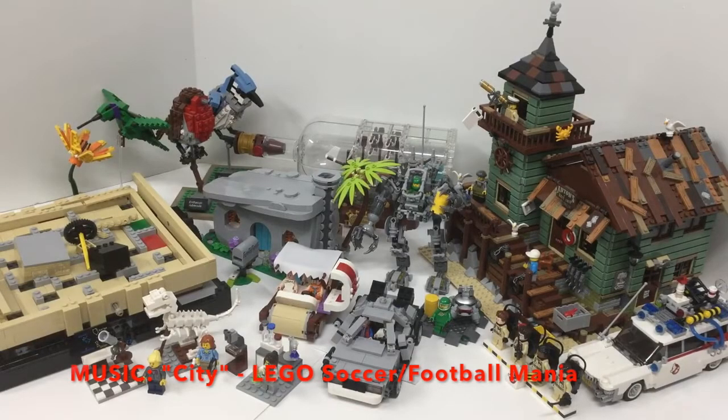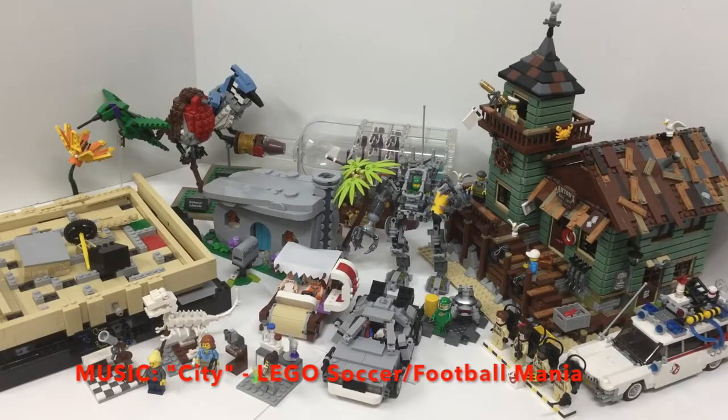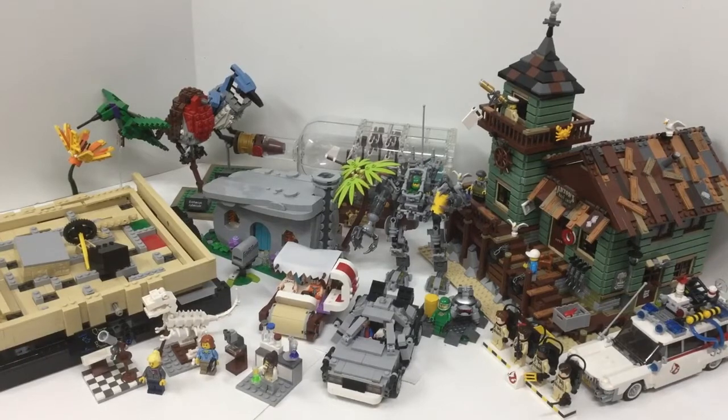Hello everybody, this is Maniac for Bricks, and I'm here today with a collect-a-thon video. This is where I go over a LEGO theme or a wave from a LEGO theme, and talk about what I've collected up to this point, what I think about the sets and how they work with each other, what I like and dislike from them, and see if I want to collect any more from this theme.